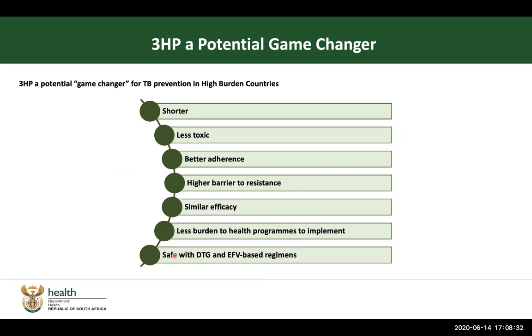So it is a game changer. Remember, the alternate regimen in South Africa is INH for 12 months, but this regimen can be taken in three months. It is less toxic, with better adherence because it's once a week — not every day. It has a high barrier to resistance because we are using two drugs. It has similar efficacy in terms of preventing new TB cases in people living with HIV and AIDS and other high-risk groups. It has less burden on health programs to implement because it's just three months, easy to take — once a week for 12 weeks — and it is safe to use with some of the common ART regimens that we are using.